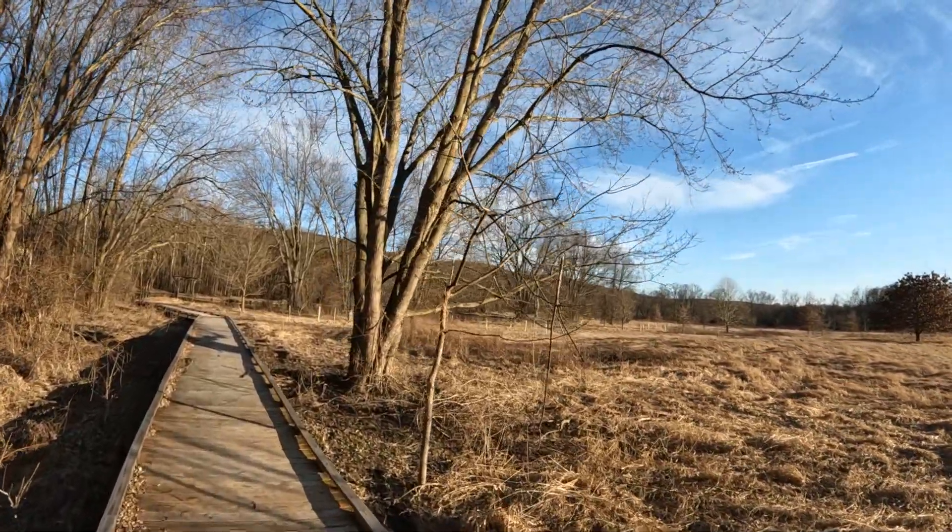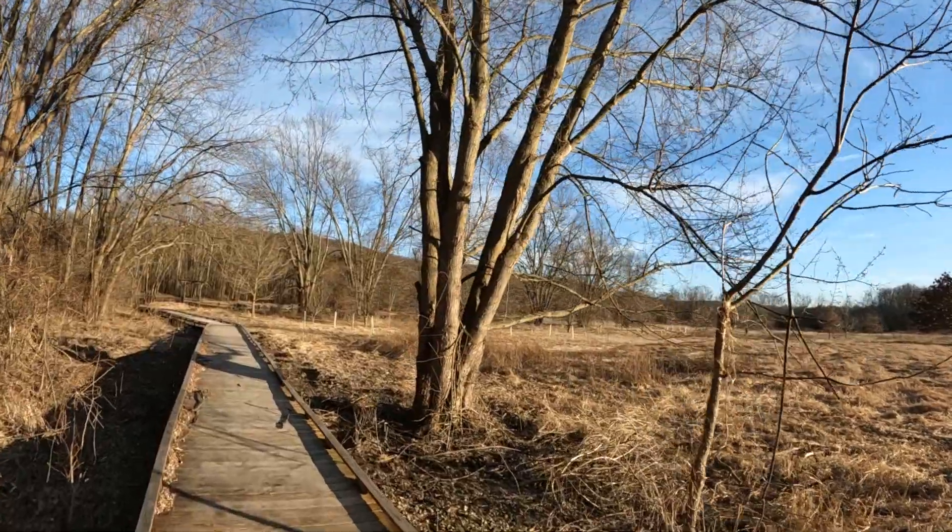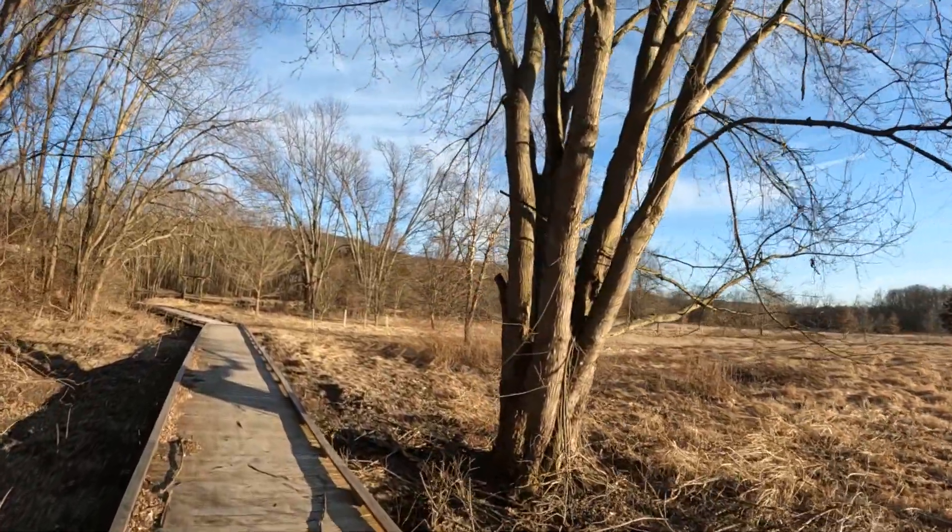I've done it all — well, not fishing, but kayaking. Many times.